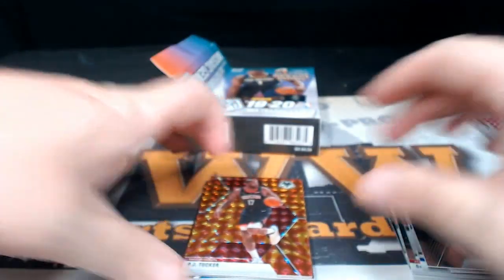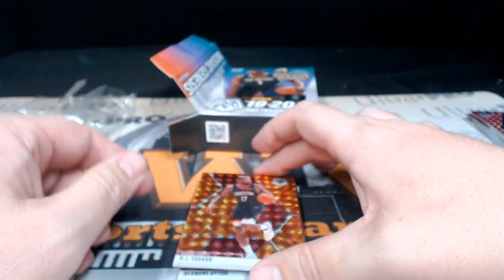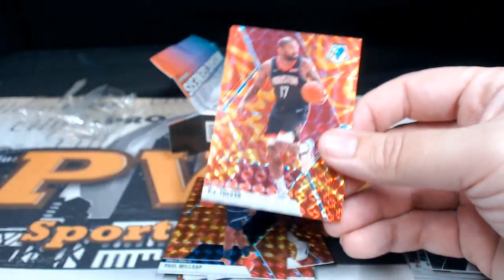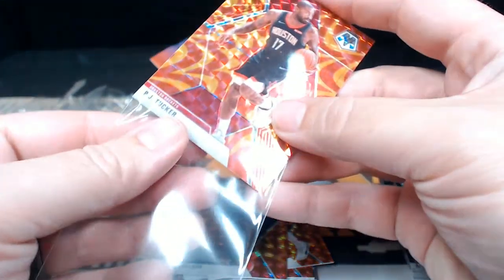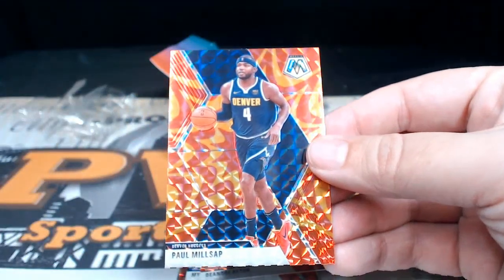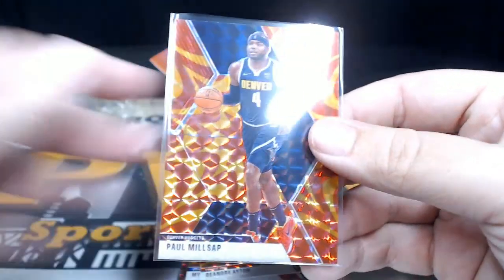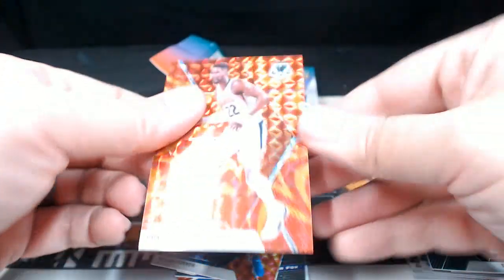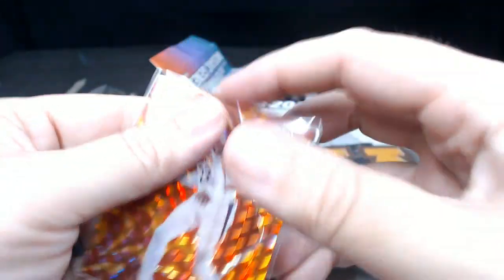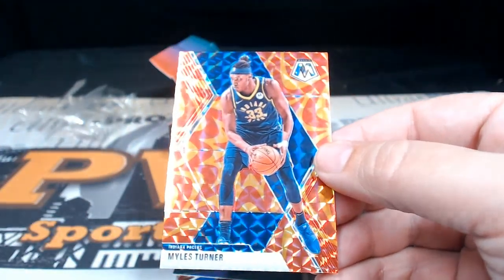Then our reactive oranges — PJ Tucker. Let me go ahead and sleeve these while we're here. PJ Tucker, Paul Millsap for Denver, reactive orange. We had a DeAndre Ayton reactive orange. Miles Turner, reactive orange.